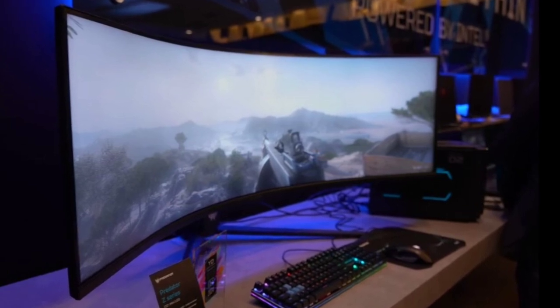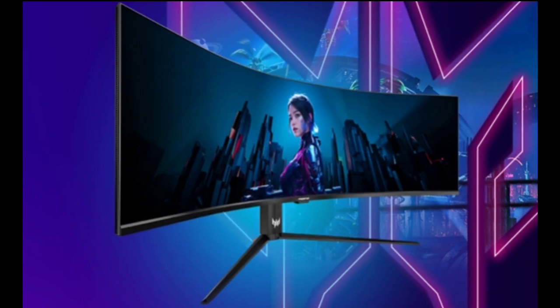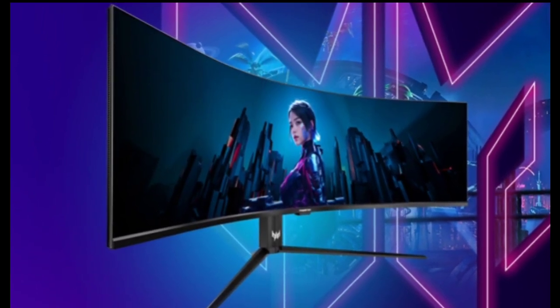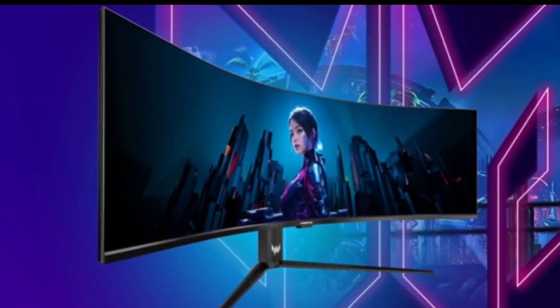The monitor reaches a peak brightness of 1000 nits and is VESA DisplayHDR 1000 certified, ensuring vibrant colors and deep contrasts. It also covers 98% of the DCI-P3 color gamut for high-fidelity visuals.